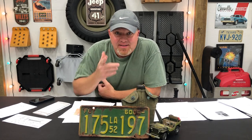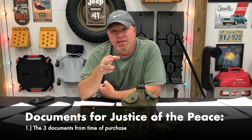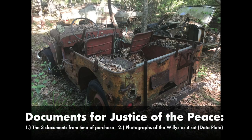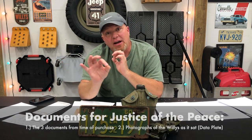For Judge Gray, my friend who helped out with the title, he asked for several things. First, the three documents I mentioned: bill of sale, copy of the seller's license, and the odometer disclosure. He also needed photographs of the Willys Jeep as we found it. In those photographs it was important that we actually showed the data plate attached to the dash of the Jeep. We took that photograph and put an arrow pointing at the data plate where the serial number is located — very important, and he referenced that in the document he provided later.